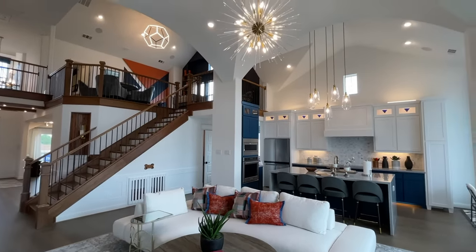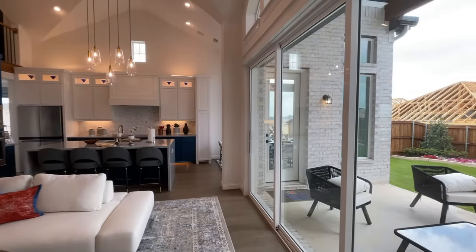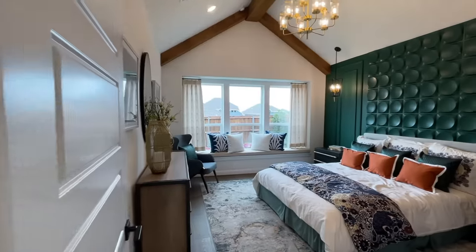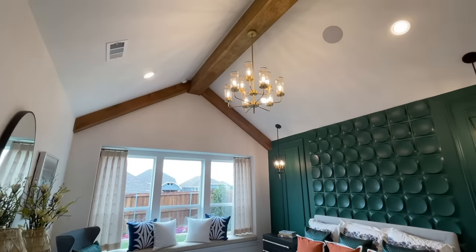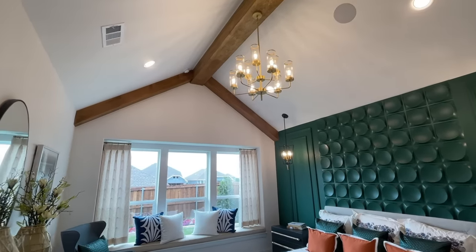Beautiful. Love what they did to this model. Now we got the master bedroom here — beautiful accent walls, you got these nice custom beams up in the ceilings there, beautiful light fixtures.